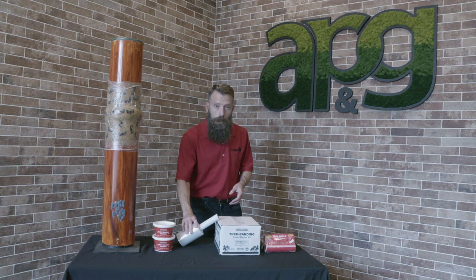Thank you for taking the time to learn about our tree protection line today. To learn more, visit us at catchmaster.com. Good luck out there.